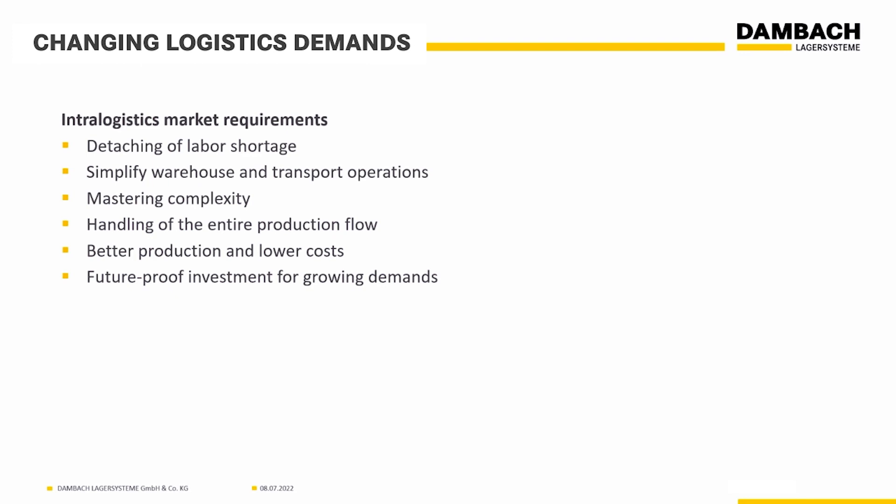What are the changing demands from a logistics perspective? All of us are facing labor shortage — whether it comes to production or warehouse automation, we have to face it, and it's getting worse and worse. People are looking to simplify warehouse processes, make complexity easier, somehow find ways to handle that complexity, and increase capabilities — handling the entire production flow from inbound, storing, distributing, packaging, and sorting. Everyone wants to lower cost, and everyone wants a future-proof investment. Demands are constantly changing, so you need an automated warehouse that can be adapted, modified, and is scalable.